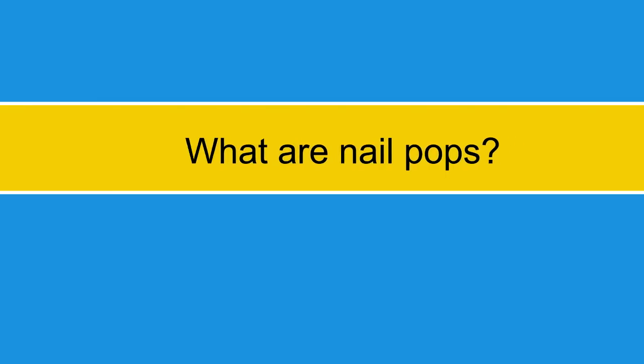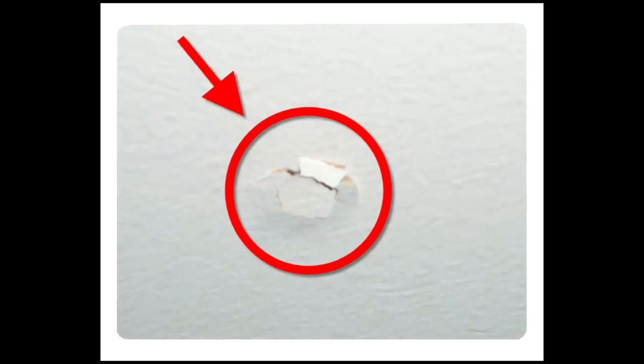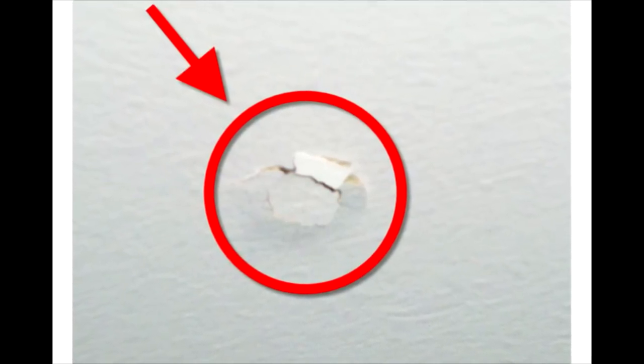One of the most frequent complaints Terian gets from new homeowners relates to drywall finish, especially a condition known as nail pops. A nail pop is when the head of a drywall fastener rises out or shrinks into the drywall, causing the popping of the drywall compound from the drywall surface.